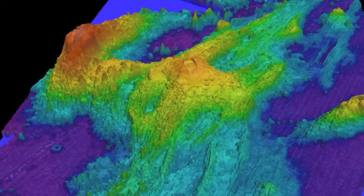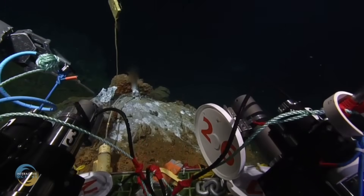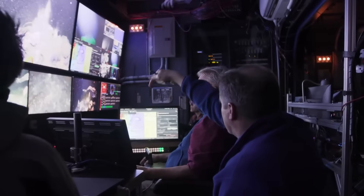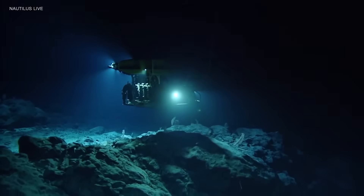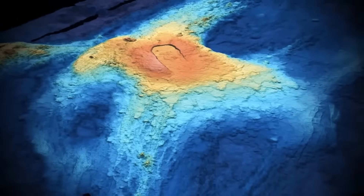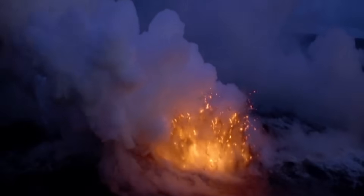Whatever the exact date, the next eruption will mark a new chapter in our understanding of submarine volcanism. Scientists will track the event from its first seismic tremors to its final lava flows, collecting data that could reshape how eruptions are predicted on land. Axial Seamount may lie beneath dark waters, hidden from human eyes, but its story is one of the most significant geological narratives unfolding on the planet today.